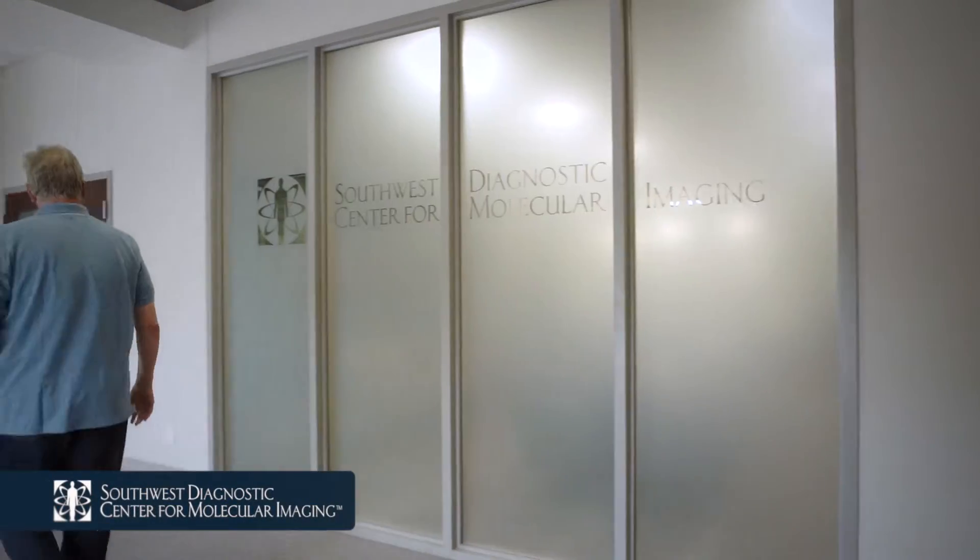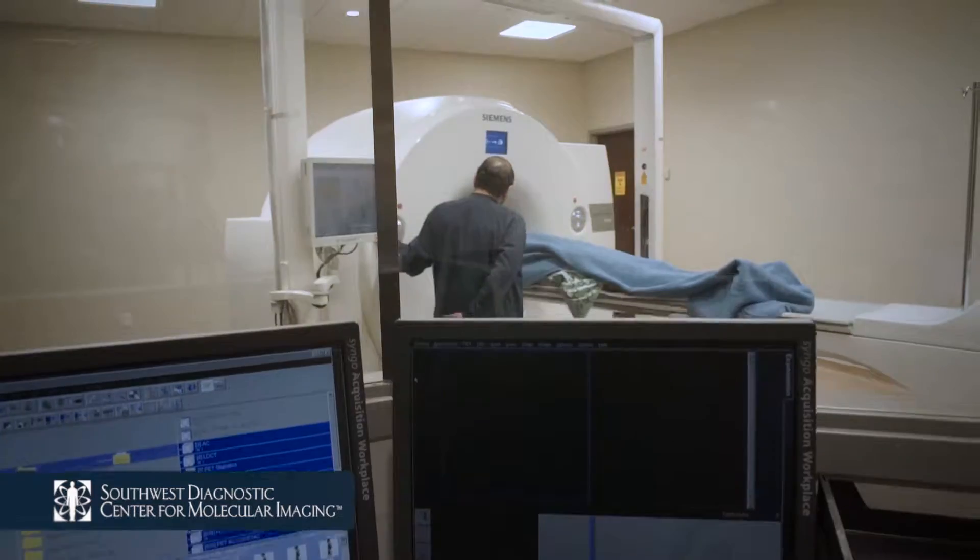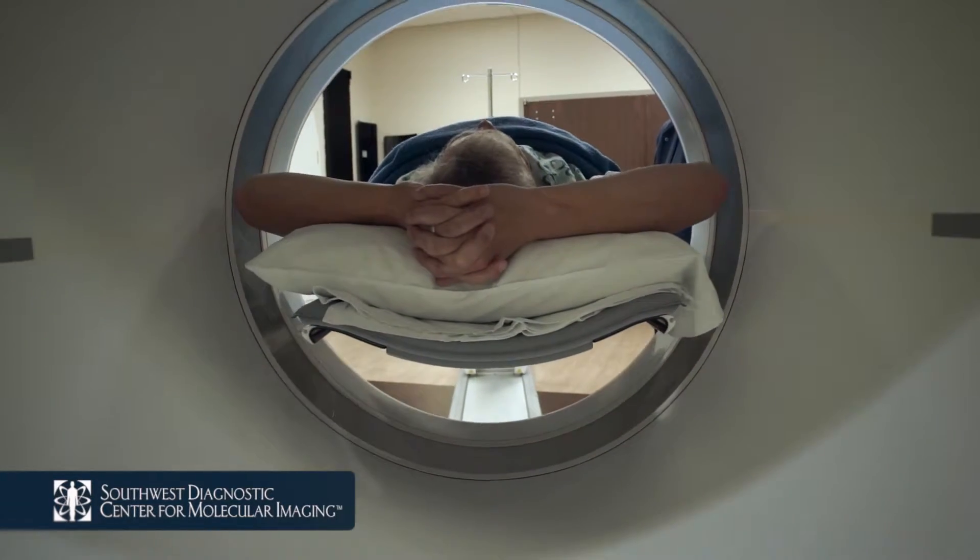Welcome to Southwest Diagnostic Center for Molecular Imaging, and thank you for trusting us with your care. We would like to make your PET CT experience as smooth and comfortable as possible.